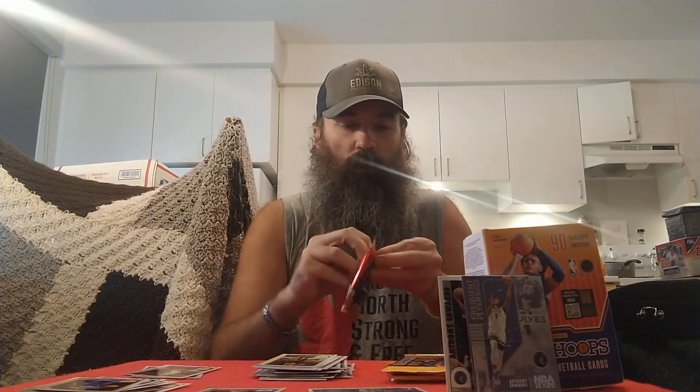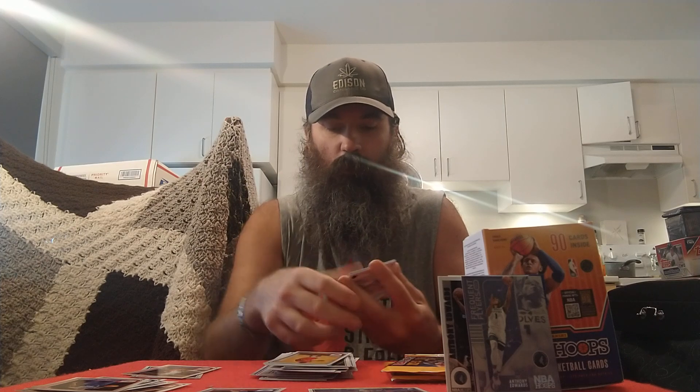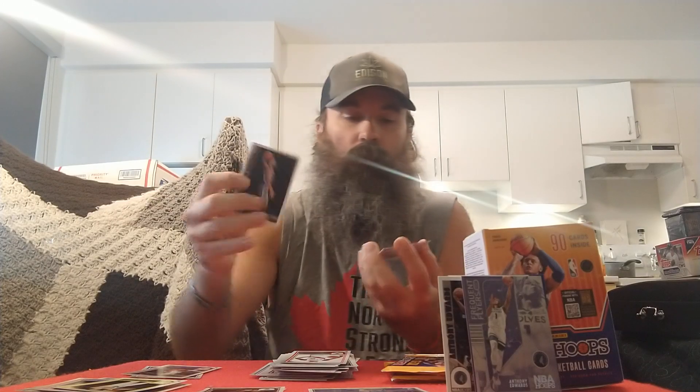All right, lots of cards in these packs — it's almost like they're all fat packs, very close to it anyway. Got a Tyrese Maxey, Kai Jones, Drew Holiday, Marcus Smart, got a Talen Horton-Tucker, Josh Christopher, Aaron Gordon, Zion Williamson, Nickeil Alexander-Walker, rookie of Nikola Jovic from the Heat. Gary Payton, Walker Kessler rookie for the Jazz, a Keegan Murray retro, blue parallel of John Collins. Skyview of Bradley Beal — cool insert there. All right, second to last pack.